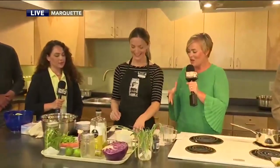Welcome back. We have one final segment here at the Marquette Food Co-op, and we are adding one more missing ingredient again. It seems to be the way that it's going this morning — we forgot the garlic!